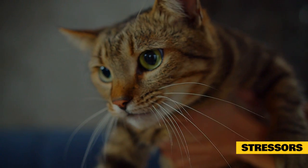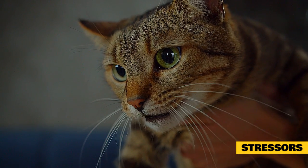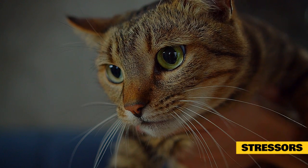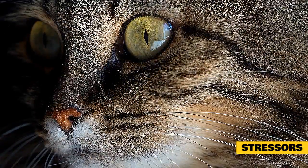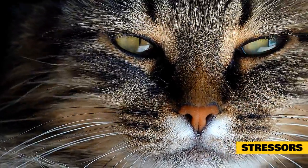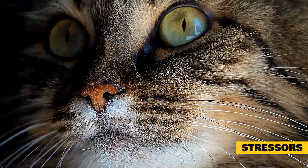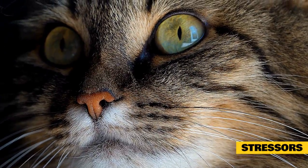Many external stressors cause changes in feline behavior such as anorexia, hyporexia, vomiting, and diarrhea. Stressors may also have wide-ranging effects on cat behavior, such as suppression of normal behaviors and increased vigilance and hiding. Undesirable physiologic responses to stress include hyperglycemia, decreased serum potassium, increased serum creatinine phosphokinase, lymphopenia, neutrophilia, erratic response to sedation and anesthesia, immunosuppression, hypertension, and cardiac murmurs.